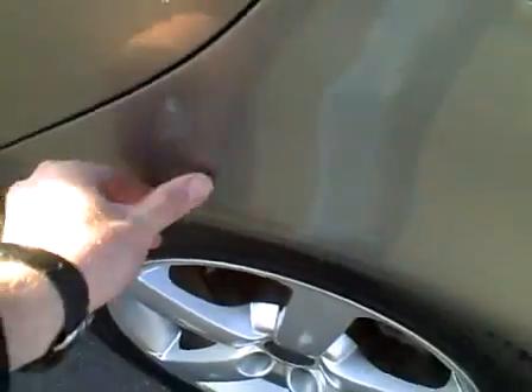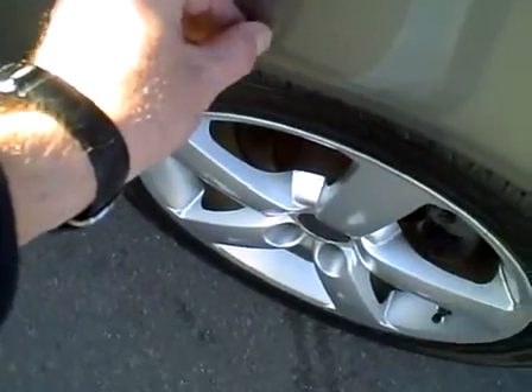Otherwise it looks good. The rear trunk lid and spoiler look to be in good condition. The left quarter panel looks pretty clean, with a couple little spots that have been touched up with some factory paint that look pretty good. The rear left door has a little rock chip and a little scuff in the middle of the door panel. We'll put some factory touch-up paint on those. There's also just a tiny little spot and a larger rock chip right there. The driver's door and left fender look good.